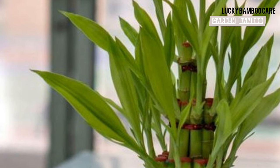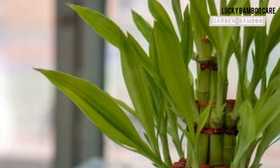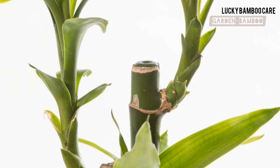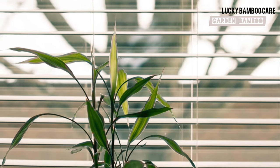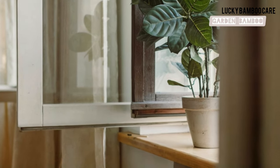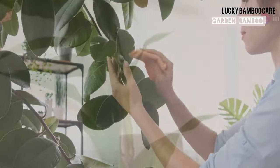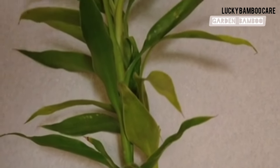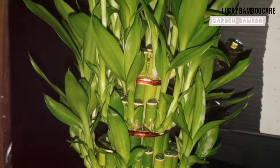Lucky Bamboo thrives in bright, indirect sunlight — this type of light is essential for its growth and overall health. Direct sunlight can burn its leaves, causing irreversible damage, so it's crucial to avoid placing your plant in direct sun. Place your plant near a window with filtered light; a sheer curtain can help diffuse the sunlight, providing the perfect environment. Regularly inspect your plant to ensure it's getting the right amount of light, and watch for signs: yellow or brown leaves mean too much light.